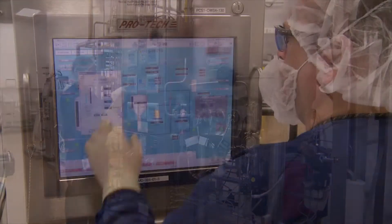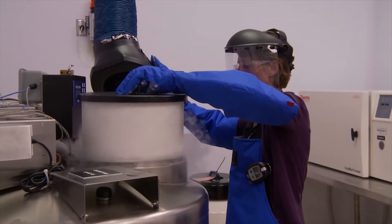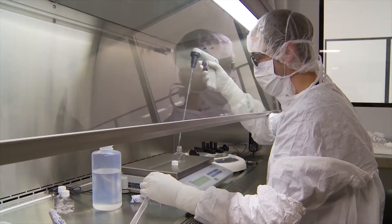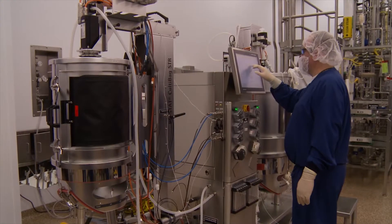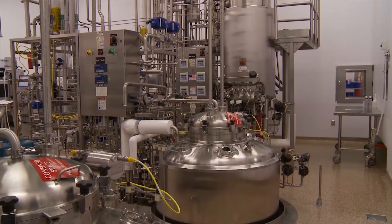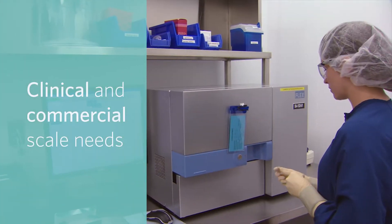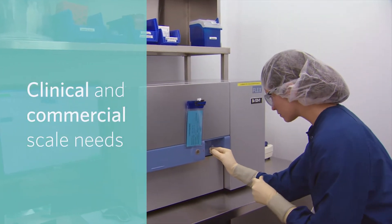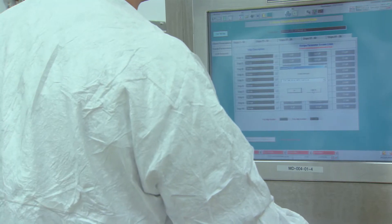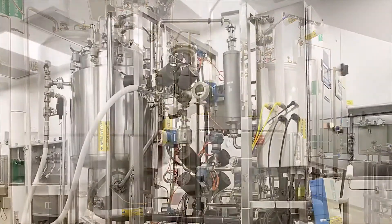Catalin's drug substance manufacturing capabilities cover a wide range of mammalian cell culture production scales and processes. With production bioreactors ranging from 200 liter disposable to 2,500 liter stainless steel fixed tank, Catalin can support clinical and commercial scale needs, while the downstream process equipment supports purification for a range of upstream titers and bulk drug substance titers.